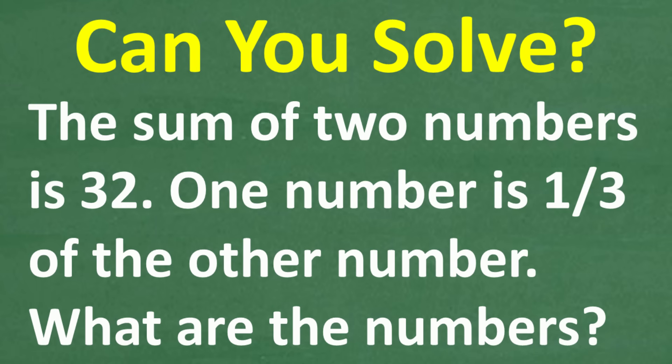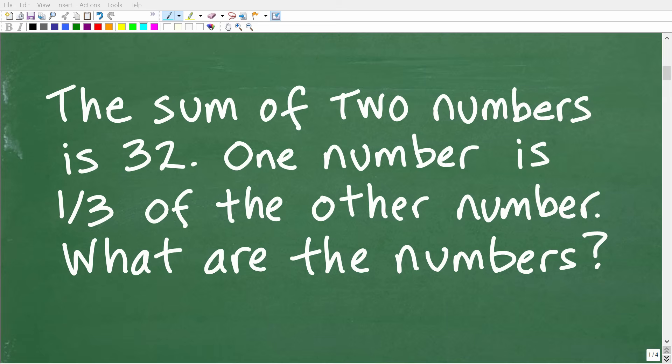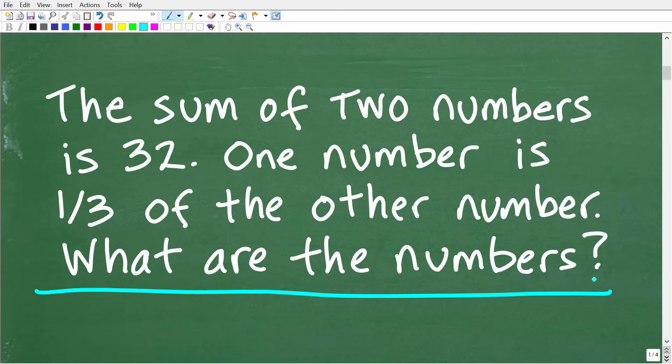So one more time: the sum of two numbers is 32. One number is one-third of the other number. What are the numbers? The first thing you always want to do with math word problems is to read the problem at least three times before you start doing any math. When you read a math problem, you've got to really understand what the question is.